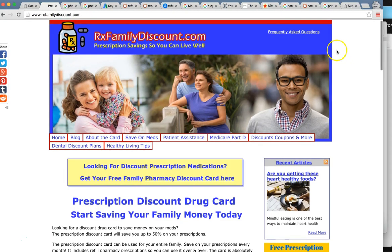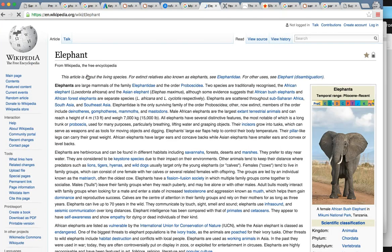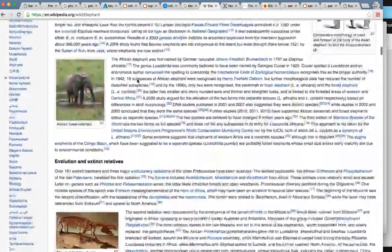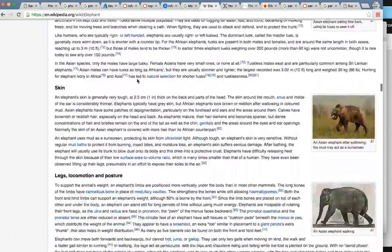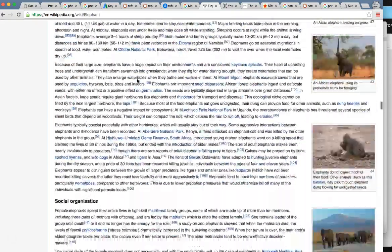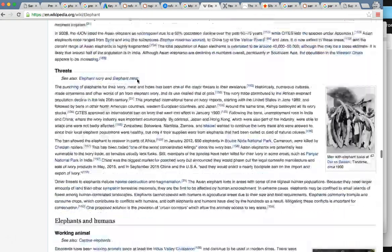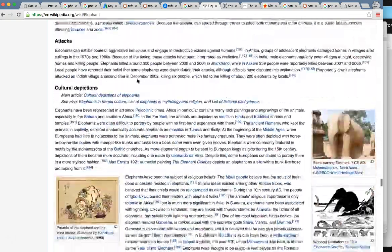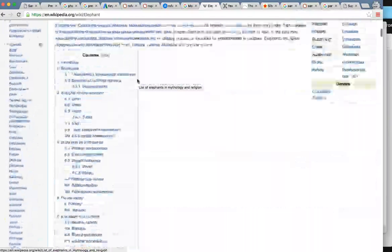Let me show you what authoritative content looks like. I typed 'elephant' into Google and what's number one? Wikipedia. Wikipedia is notorious for popping up number one because of their authoritative content. Look at this page — endless amounts of information: habitat, evolution, what they eat, where they sleep. This is probably 50,000 words. So we're definitely going to want to at least double the content you have now — build it to at least 1,500 to 2,000 words.